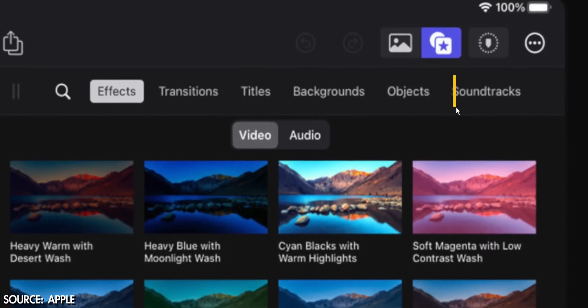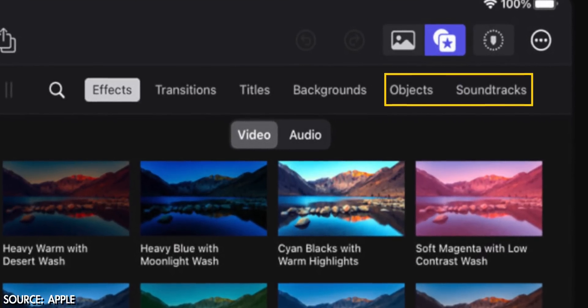There are also new categories in the browser: objects and soundtracks. Things feel a little scattered between effects, transitions, media, sound library, and titles — why not simplify and condense them all into one place? I think we'll see this carried over in the next big update to Final Cut Pro, maybe not 10.6.6, but perhaps 10.7 or 11.0. I really love this simplification of the user interface with the iPad app.